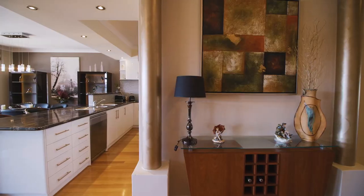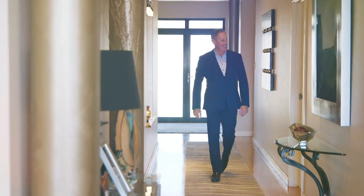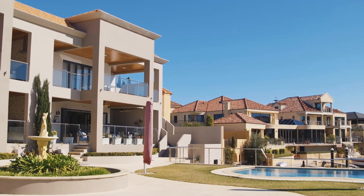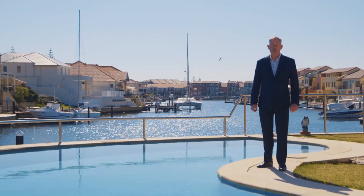Without a doubt, this is a rare opportunity to buy this luxury, boutique, ground floor canal apartment in a secure complex of only four. Barely one hour's drive from the Perth CBD. Have you been searching for the perfect holiday getaway? Then this is the one you've been waiting for.